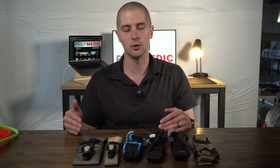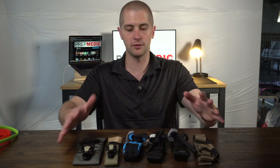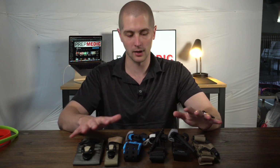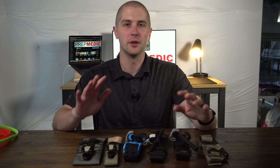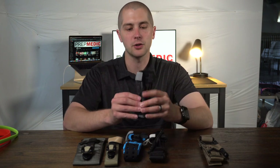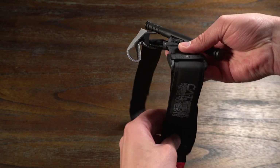I do want to tell you that I bought all of these with my own money. I am not sponsored by any company and I do not have any financial ties to anything here, although I would not be opposed to a couple of these sponsoring me. So kind of starting with the tried and true older devices that have been approved since that 2004 timeframe, the CAT tourniquet remains my favorite.